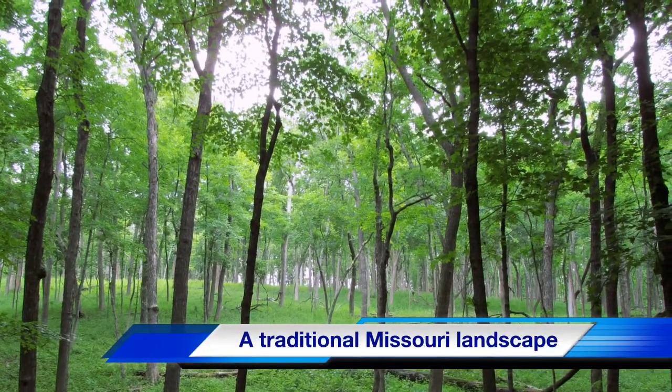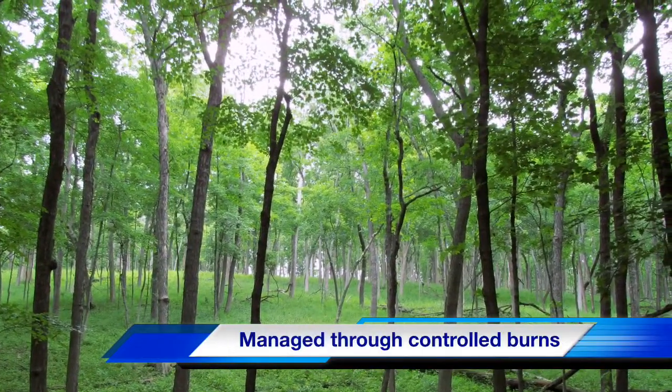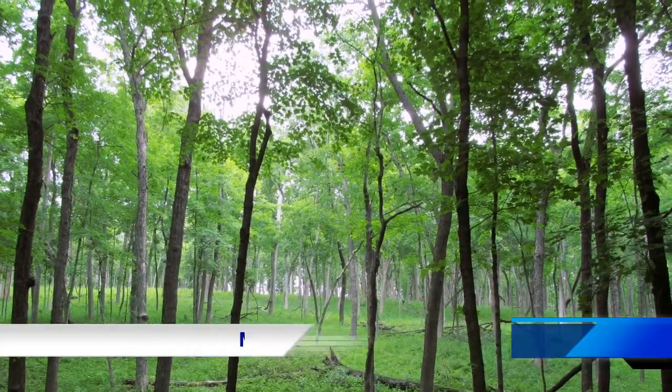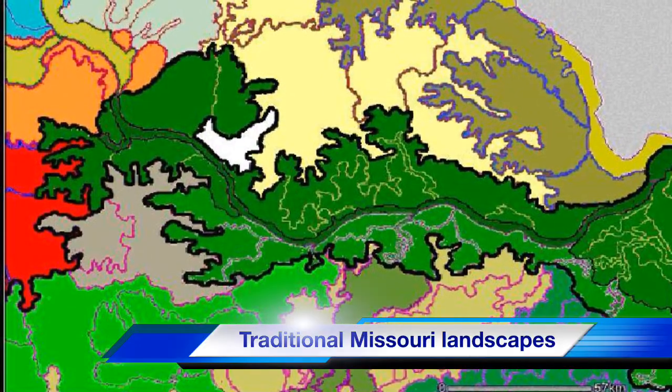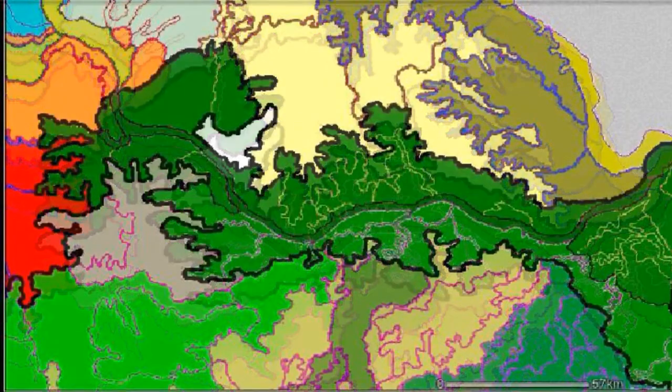Are you familiar with Missouri's traditional landscapes? Shown here is a woodland that's been managed with controlled burns. Depicted here is a map showing the original ecological landscapes of central Missouri.